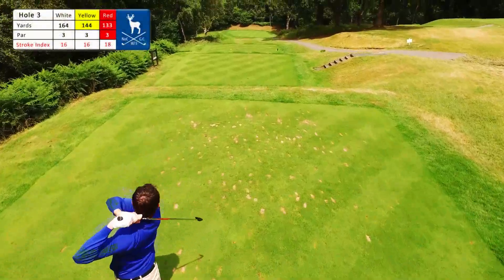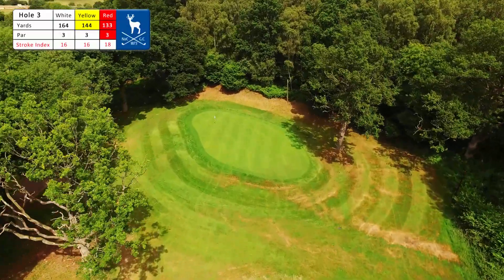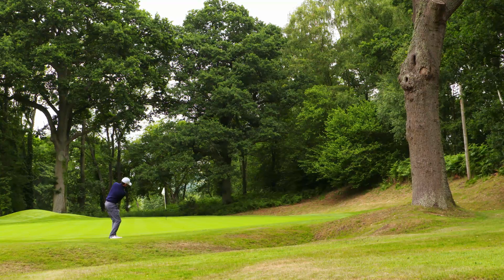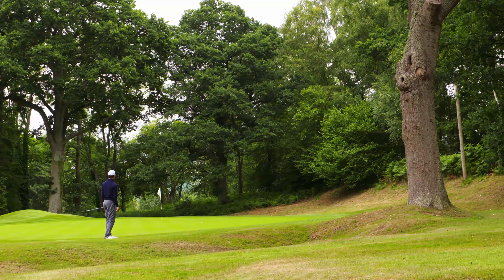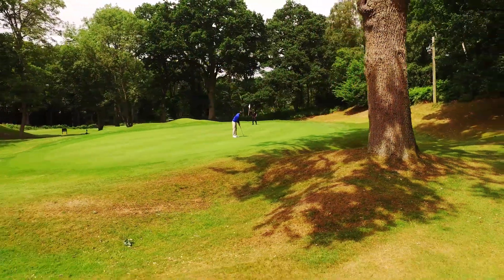The picturesque third is a beautiful par 3 from an elevated tee to a large sloping green. Miss anywhere and even the sharpest short game will be challenged by the juicy rough and slopes. Find the green and you can still face a 40 to 50 foot putt.